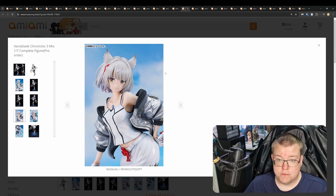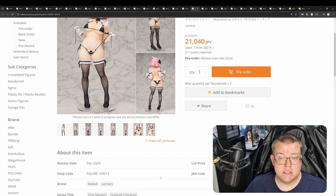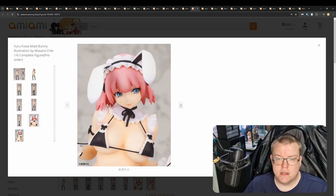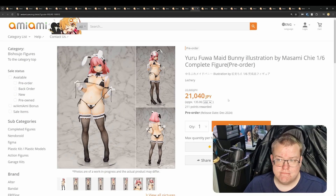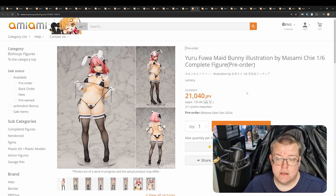Yuru Fuwa Maid Bunny illustration by Masami Chie, 1/6th by Literary for 21,040 yen. This one is not cast-off, at least it doesn't mention it. It's a very alluring maid bunny figure — a combination of maid and bunny design. Pretty simple overall: just a bikini, bunny ears, and tights, which are actual stockings on this figure, though the quality of those stockings won't be as good as Freeing or BINDing obviously. For the price, if it were cast-off-able I think it would be worth it, but since it's not cast-off, it's harder to recommend unless that changes when people get it in hand.